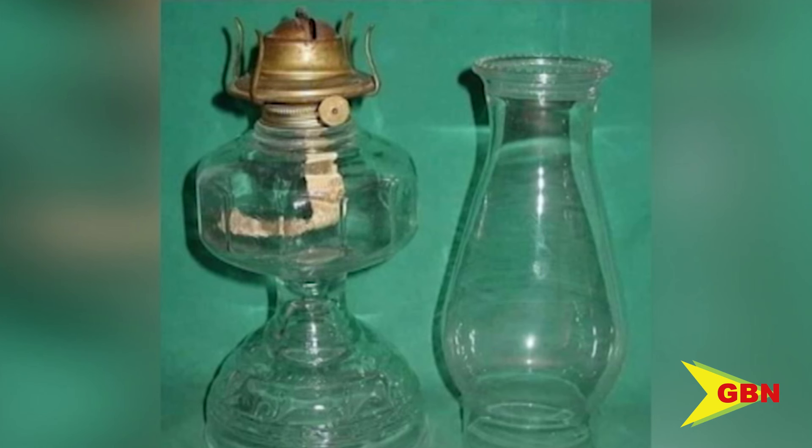Tonight, Citizen Journalist wants to know: who remembers the item in the photograph? If you haven't figured it out yet, it's a kerosene lamp. A kerosene lamp is a type of lighting device that uses kerosene as fuel. These lamps have a wick or mantle as a light source, protected by a glass chimney or a globe.